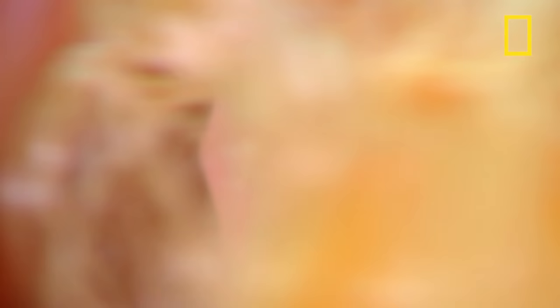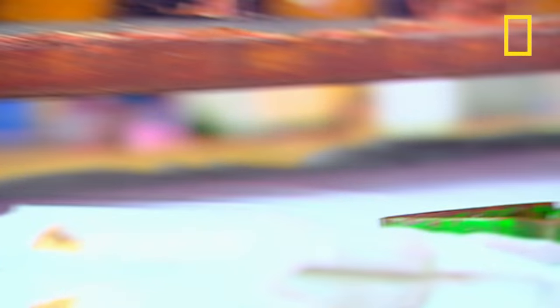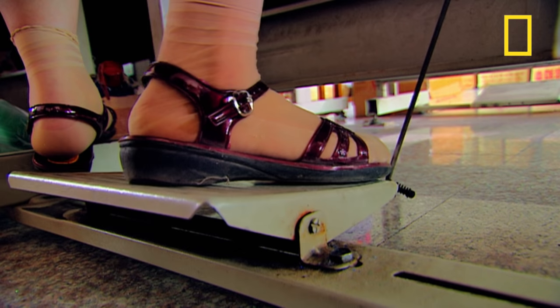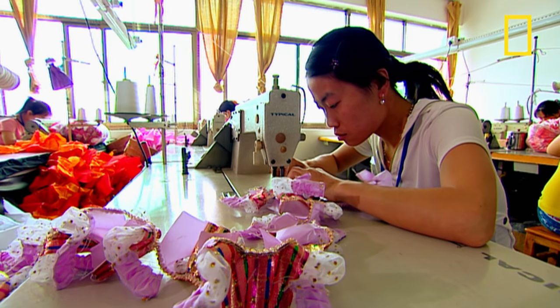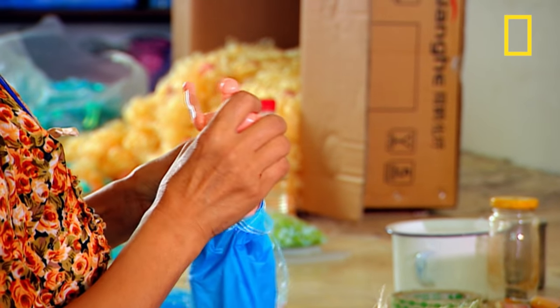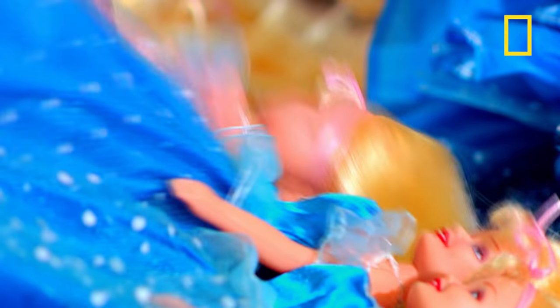The doll's dresses are made out of a variety of different materials, and the patterns are pressed out in bulk. The complex designs are sewn together by a team of expert seamstresses. After being dressed, Lucy goes through quality control and then she's ready for her big date with Richard. Ding-dong!